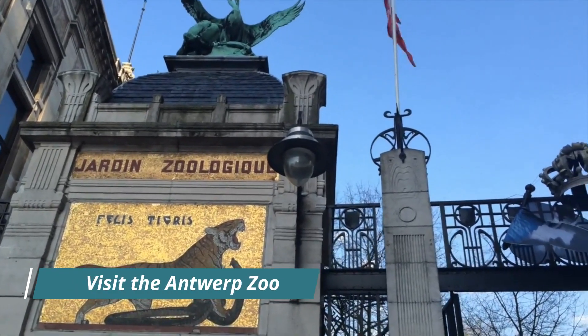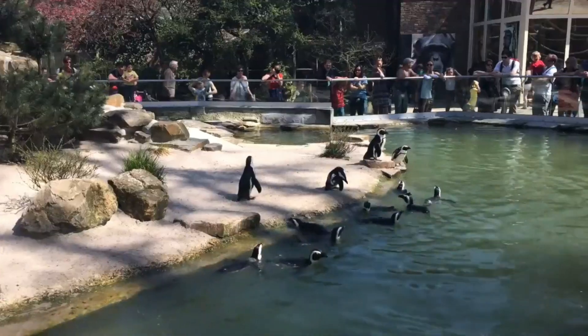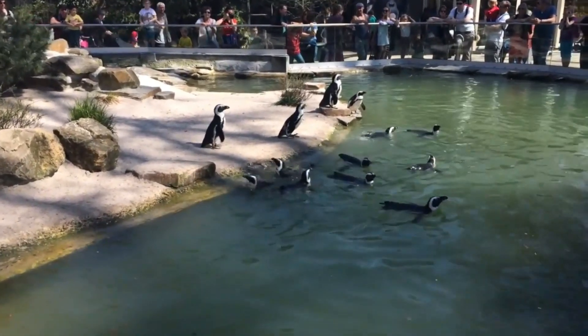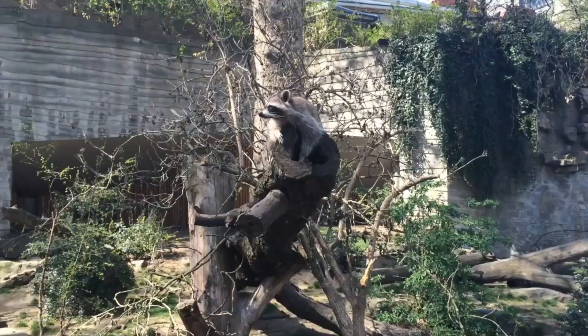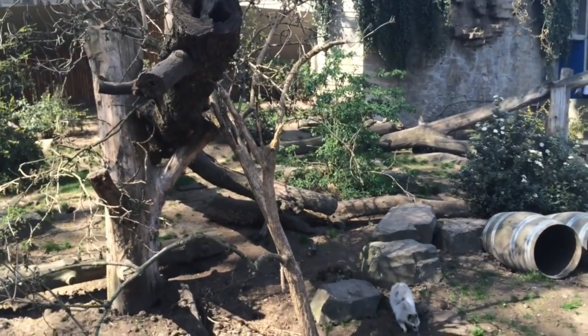Visit the Antwerp Zoo. The Antwerp Zoo is one of the oldest and most beautiful zoos in the world. With over 5,000 animals and 950 species, the zoo offers a unique opportunity to see some of the world's most exotic creatures up close.